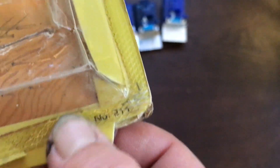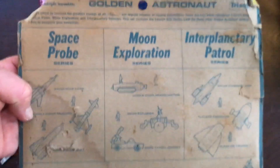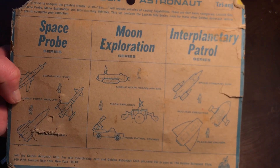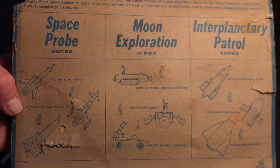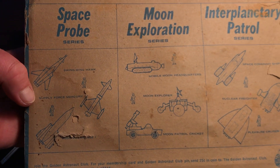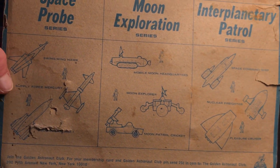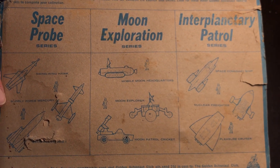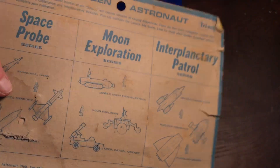There's a stock number down there in the back. And of course the marvelous backing — appears to have been used as a tennis racket at some point over the years — showing the initial Golden Astronaut Space Probe Series, Moon Exploration Series, and Planetary Patrol Series. They broke the toy range down into three series of vehicles, which you can also get in these match sets. So Launch Site would be the fourth.